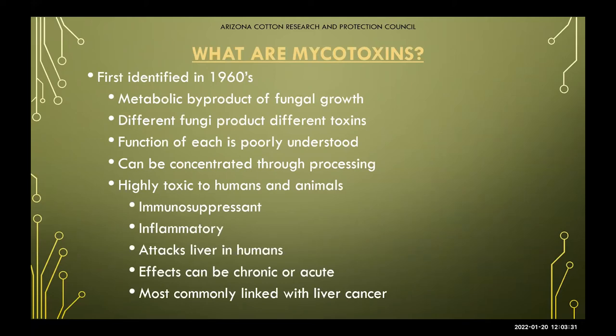To start, we begin with mycotoxins because aflatoxins are the most poisonous mycotoxins that we have. They were first identified in the early 1960s, and they are a metabolic byproduct of fungal growth, meaning that in their natural state they are already living in your soil — something you may or may not have already dealt with.